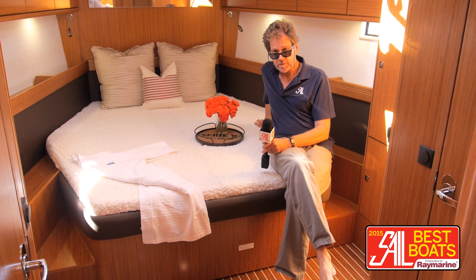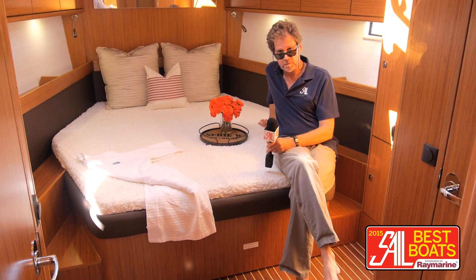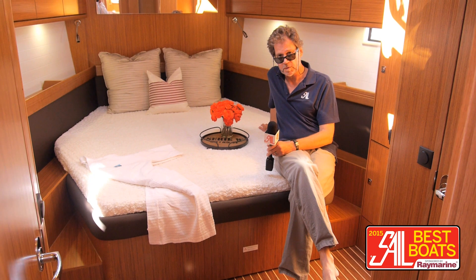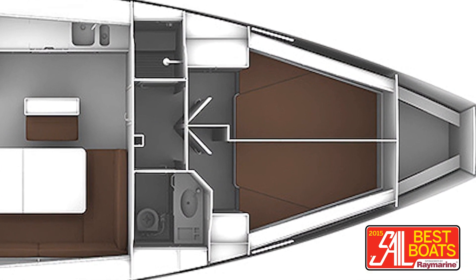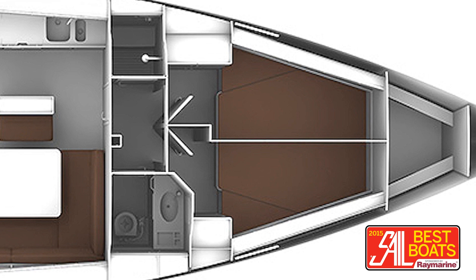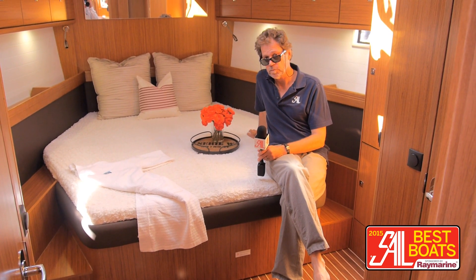This is just one of the optional layouts on the boat. If you want to maximize the number of berths, you can order this boat with a bulkhead running down the middle of this space and have two smaller double staterooms up forward, giving you a total of four double staterooms on a 46-foot boat.